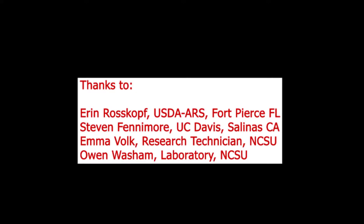We want to thank Aaron Roscoff from the USDA in Fort Pierce for the permanent loan of the STEAM generator, and Stephen Fennimore at UC Davis and Salinas for the spike hoses. We also thank our research technicians Emma Folk and Owen Washam who performed the pathogen assays in our laboratory.